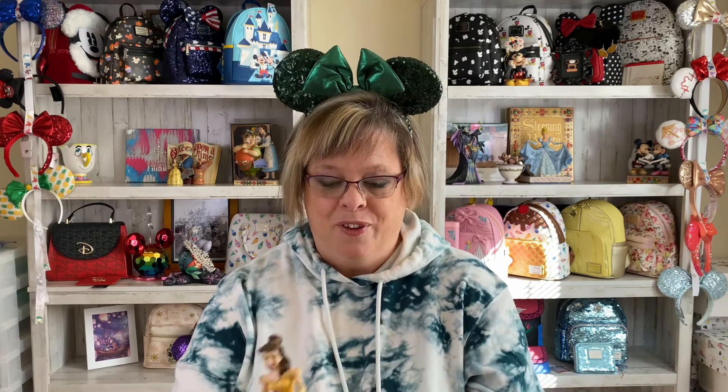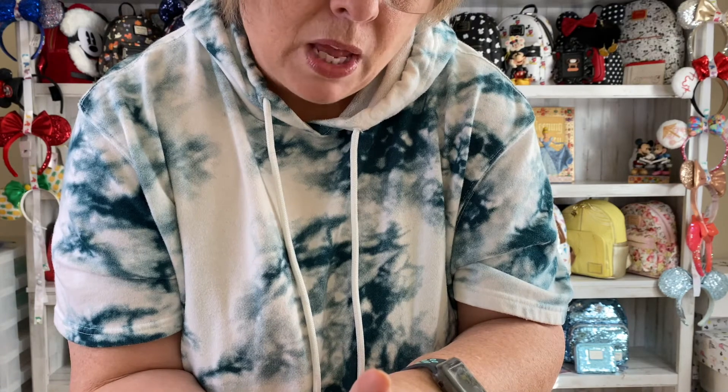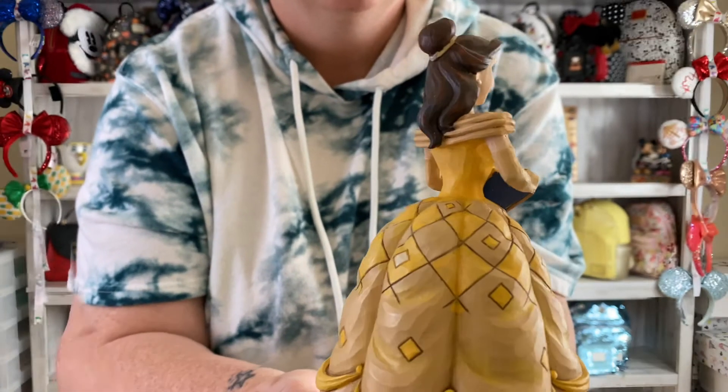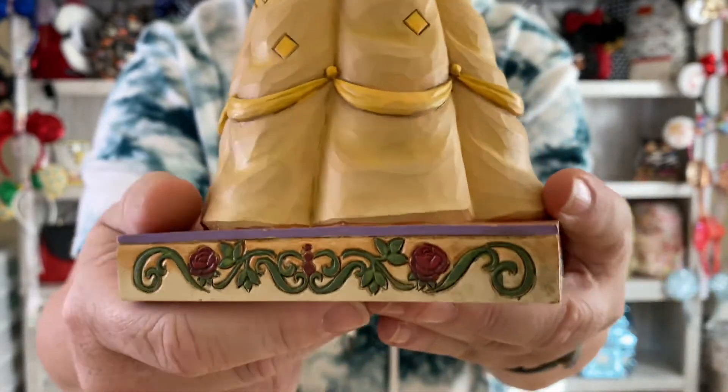My second favorite Jim Shore that I'm showing you today — again, these are in no particular order — is one I bought myself. It's Belle. I just have a big old soft spot for Belle and the whole movie Beauty and the Beast. And you know what really nailed that was the live action — I loved Emma Watson playing Belle. That was a really good role. So I got this one myself. It's called Booksmart Beauty, and of course she's holding one of her books right there. Just look at that detail.